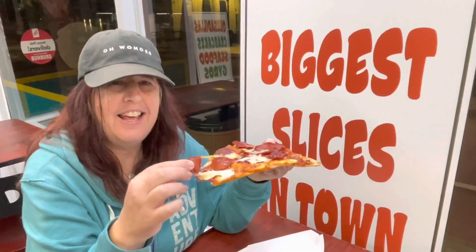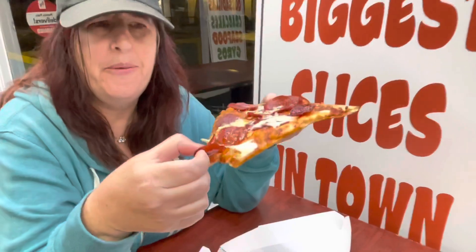Great crunch on the crust. It's like a thin crust. Extra cheese, extra pepperoni. Really good flavor. Wait till you try this, Sandy. Look at all that pepperoni. I love it. Did you see how the cheese came off?